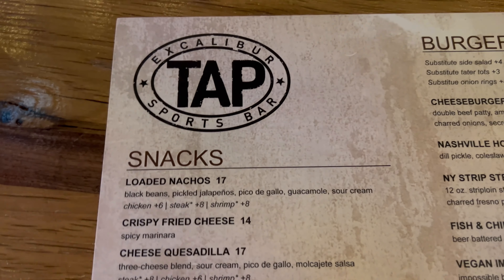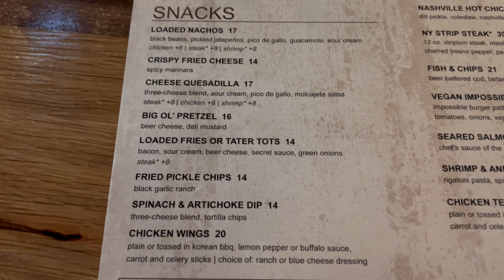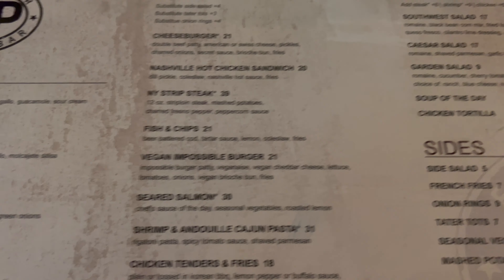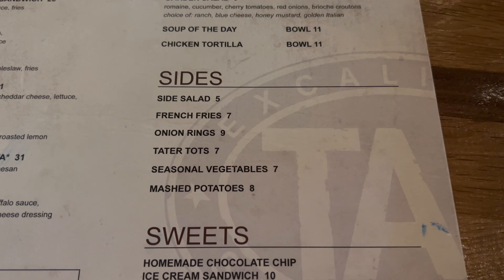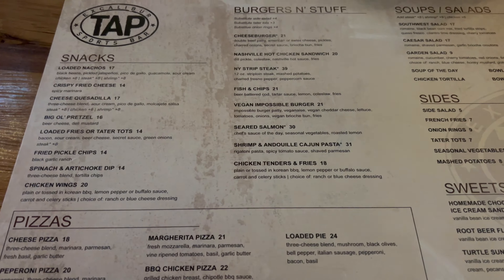Here is the food menu at TAP's. Appetizers and snacks include nachos, pretzels, and chips. There are burgers and handhelds, Nashville hot chicken, and plenty of entrees beyond just handhelds. Also soups and salads, sides, desserts, and pizza. Every restaurant is a buffet if you're willing to pay, so I'm going to get a nice variety and together we'll see what TAP's is all about. Appetizers are coming up first.